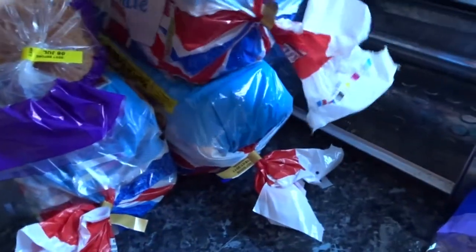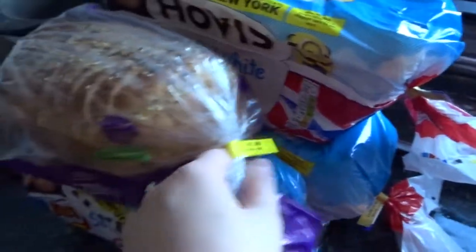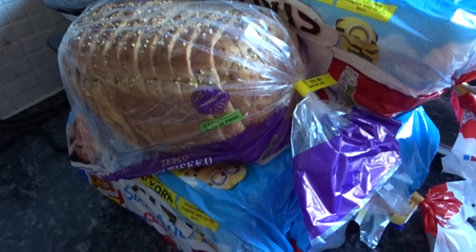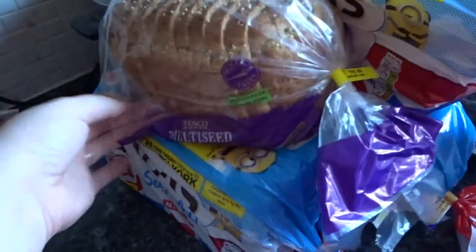I got three loaves of normal white bread and then I got myself a small loaf of the multi-seed stuff because I really love it. But the normal size loaf is like 140 calories for one slice of bread, so Simon said why don't you get the smaller one and then it wouldn't be as many.